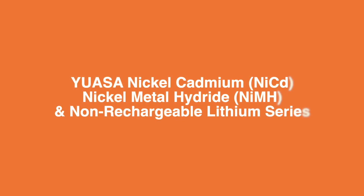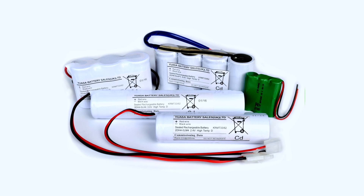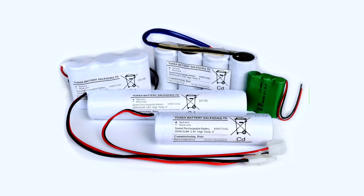GS-UASA supply a range of nickel cadmium and nickel metal hydride battery packs, available in a wide range of configurations and tailored to small power applications including emergency lighting and electronic equipment. GS-UASA also supply CR123A and CR2 non-rechargeable lithium batteries.